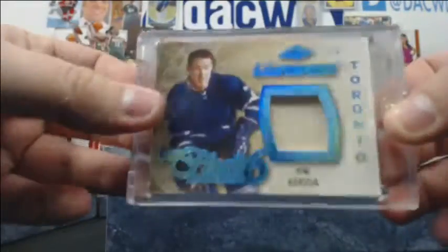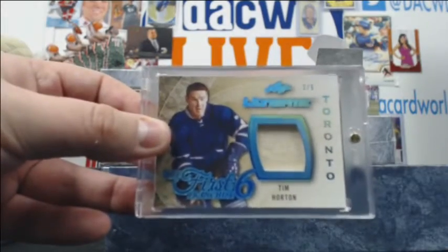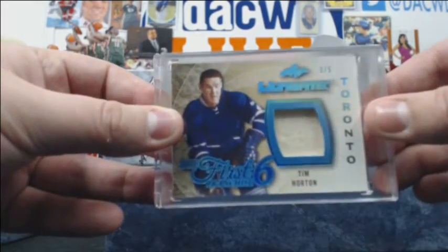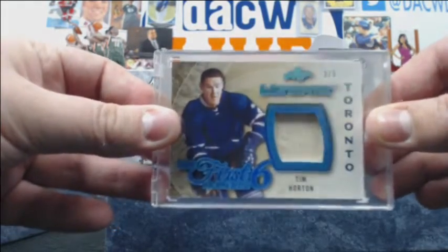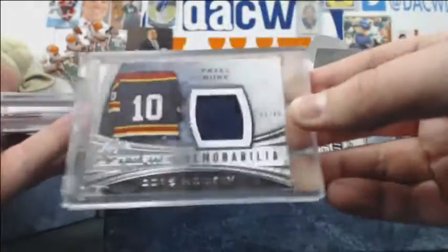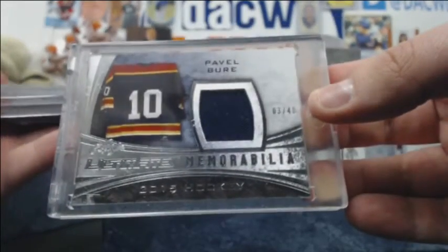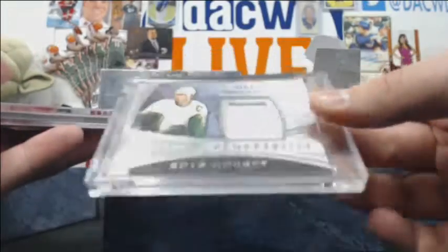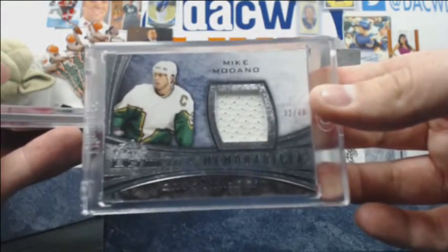How about a 3-of-5 Tim Horton relic? Very nice. And we have a Pavel Bure jersey, 3-of-40 — don't even have a picture of him. And here is Mike Modano, 32-of-40, jersey.